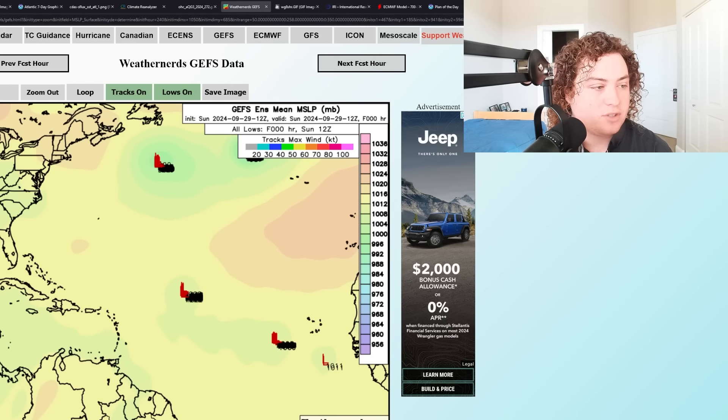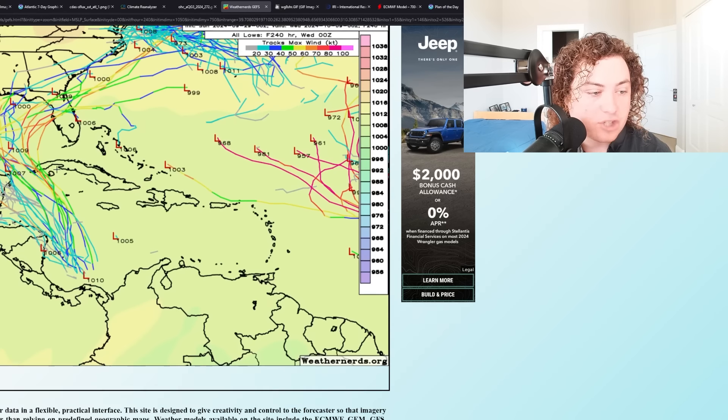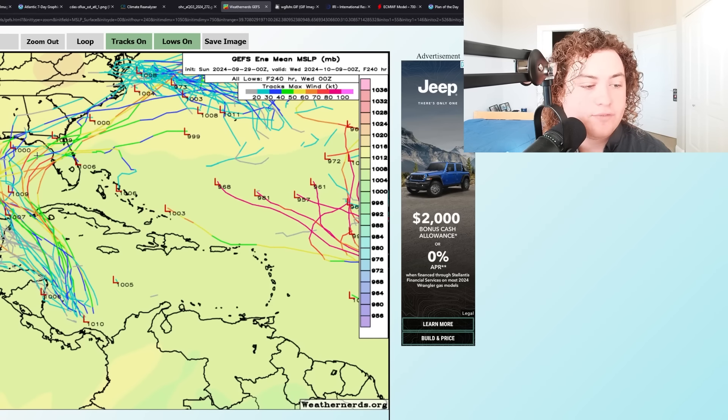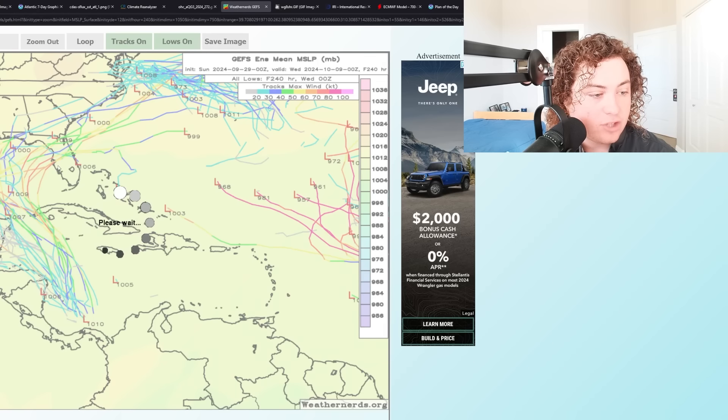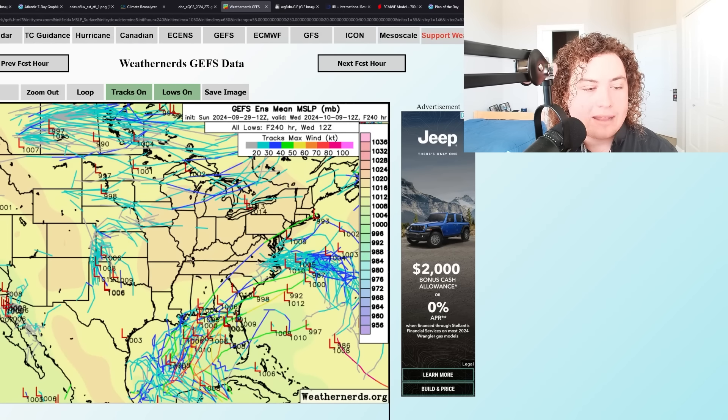Pulling up GFS ensemble runs: starting with 0Z going out to 240 hours. For the western Caribbean, the 0Z ensembles generally had the system pushing towards Florida, interacting with the frontal boundary, and making a hard turn right to impact Florida. The 12Z run is more scattered, but the majority of the consensus tracks from the Florida Panhandle to the Big Bend region. There's inconsistency with track and strengthening, but the signal is still there — it's still expected to develop, and the operational runs are reciprocating that.